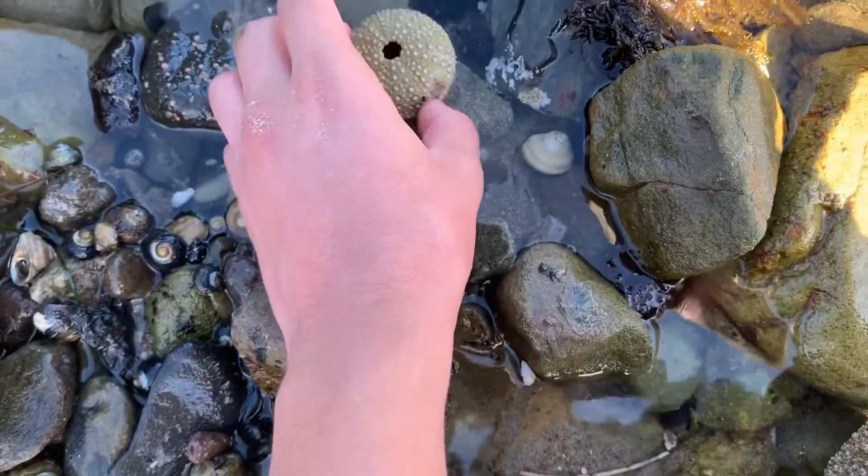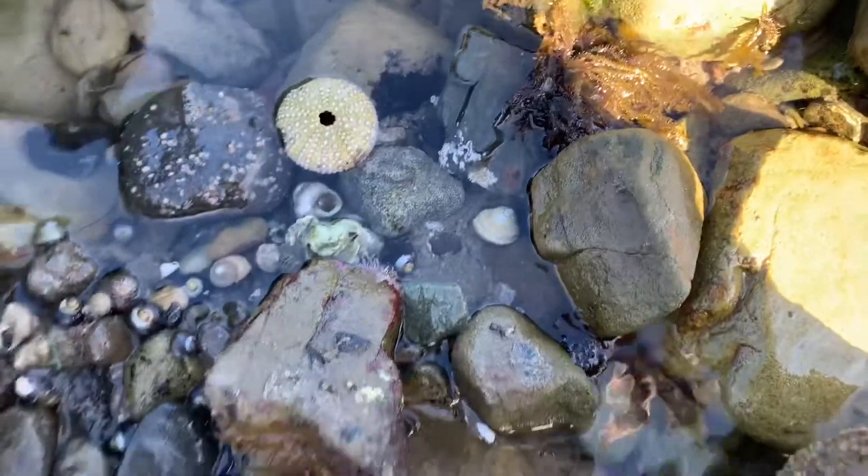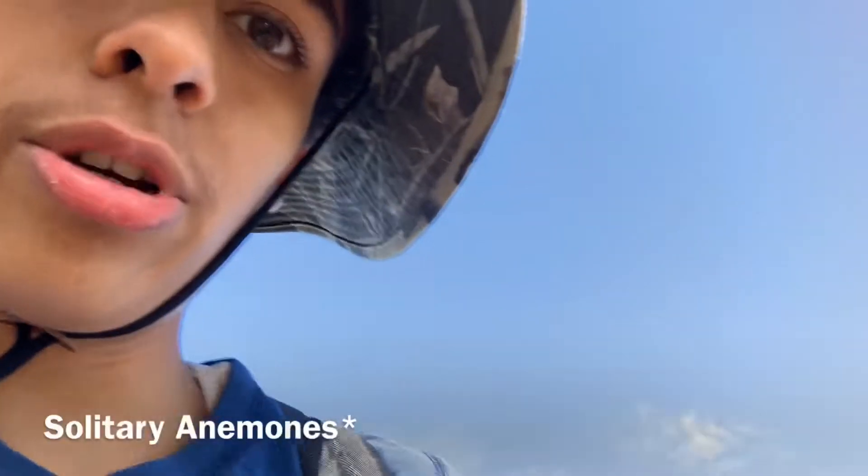Dead urchin, looks like. Alright guys, I think I'm going to call it a day. I couldn't find any sunburst anemones or leather stars, but I did find various species of crustaceans and macroalgae, so that was pretty cool. If you liked this video, please make sure to like and subscribe, and I'll see you in the next video.